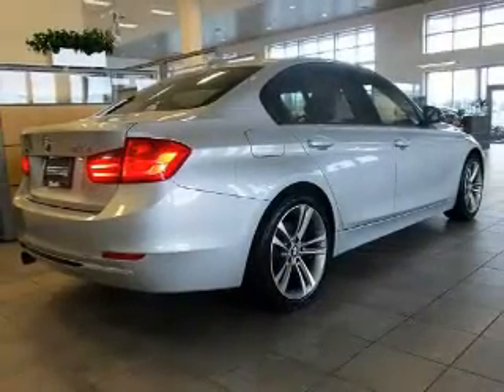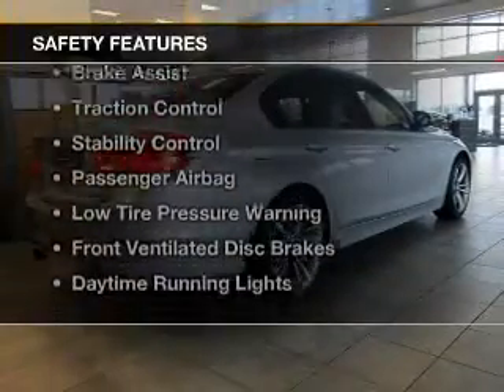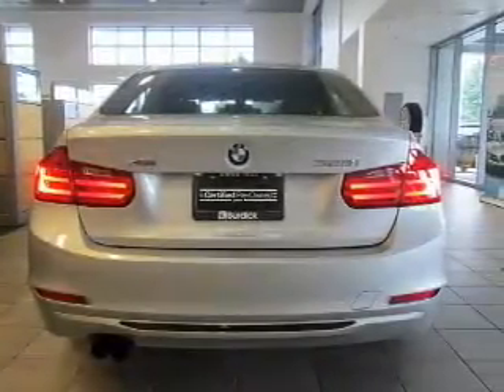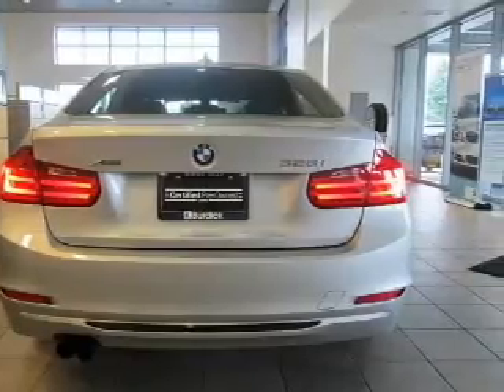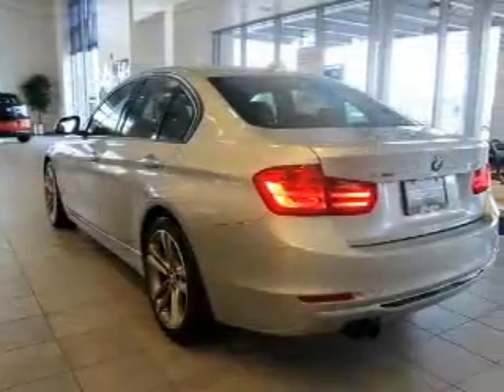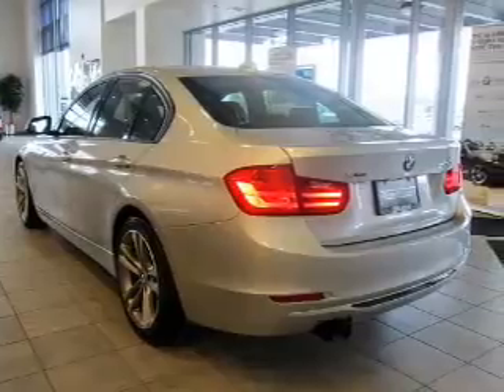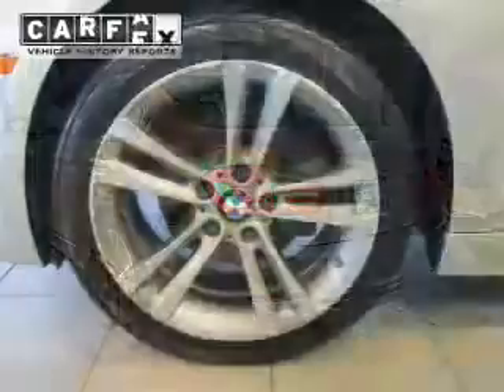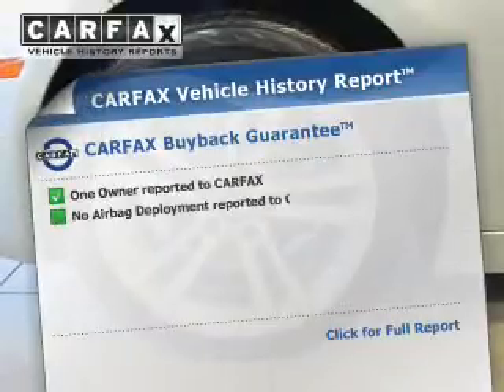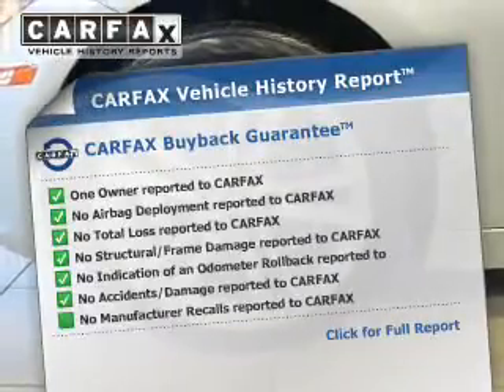Automatic climate control. Safety was made a priority with these features: curtain head airbags, side airbags, independent suspension, brake assist, traction control, stability control, a passenger airbag, low tire pressure warning, front ventilated disc brakes, and daytime running lights.